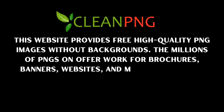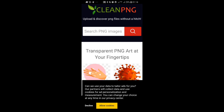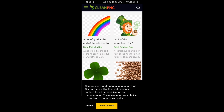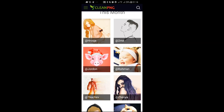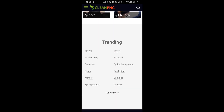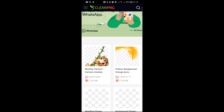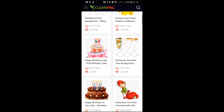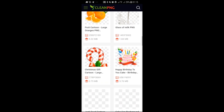Next time you need an image for your project without a background, CleanPNG is your plug — it is free and no registration is needed. Visit CleanPNG.com and you'll have access to thousands of free transparent images across different categories. You can search by trending categories or type what you need, like 'food,' and it brings thousands of related images to download freely with no sign-up or payment.